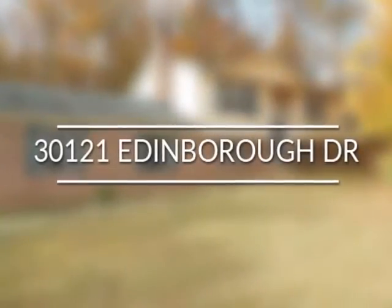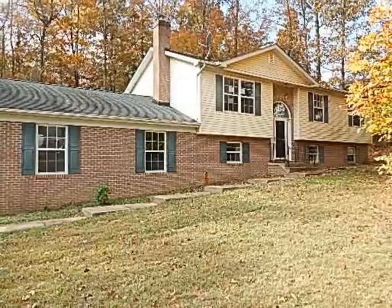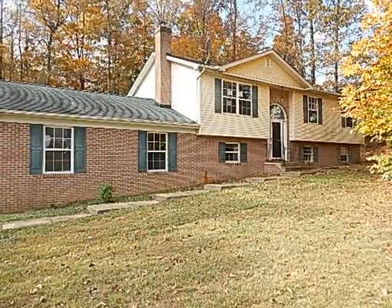30121 Edinburgh Drive is a four-bedroom and three-bath home, offering a quiet wooded lot on over two acres.